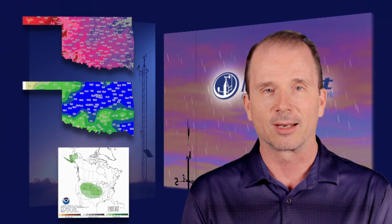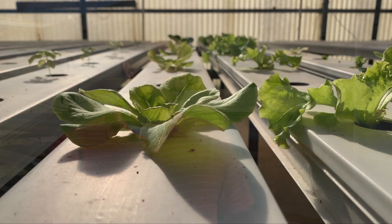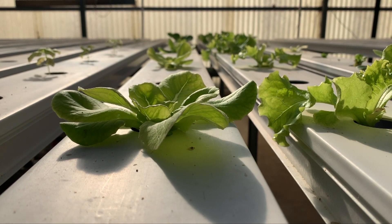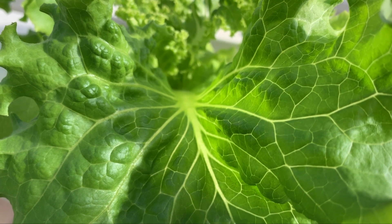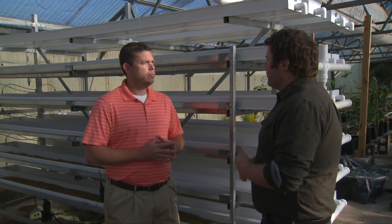We're here with Oklahoma State floriculture professor Bruce Dunn talking about hydroponics. Hydroponics differs from traditional production in that we're growing without soil — 'hydro' meaning water and 'pontos' meaning labor — basically a system of growing plants in water and nutrients. The traditional hydroponic system grows plants in water, but you can add substrates like hydroton or perlite to grow those crops. When most people think about hydroponics they think about growing fruits or vegetables, but there are hydroponic systems that can be utilized on the family farm for production purposes.